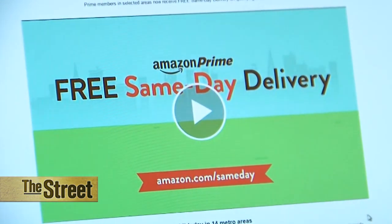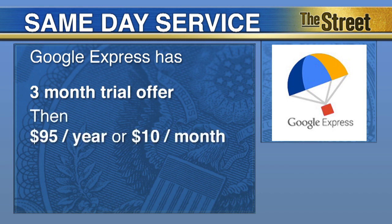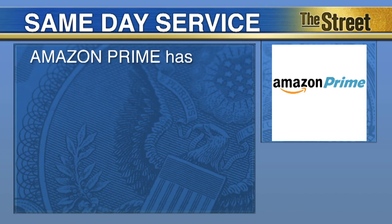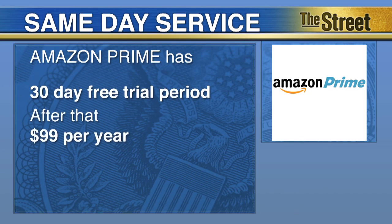Both companies offer same-day service. Google Express has a three-month trial offer and after that it's $95 a year, $10 a month, or you can just pay per order. Amazon Prime Now has a 30-day free trial period, and after that it's $99 a year.